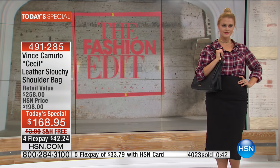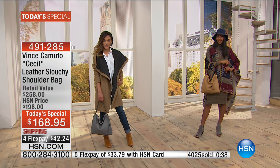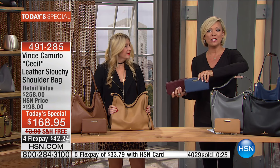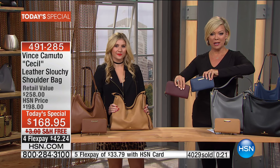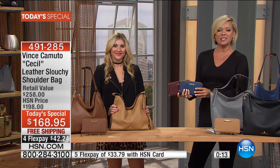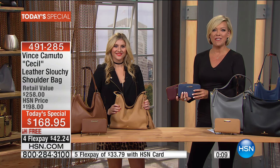It could be a tracksuit, a yoga outfit, or a nice business meeting — the versatility is endless. Thank you so much for your calls and orders. We're moving along because there's much to share in our next 30 minutes. The last show officially is tonight at 11 o'clock. Item 491285 for today special handbags, and matching wallets are 30% off today.